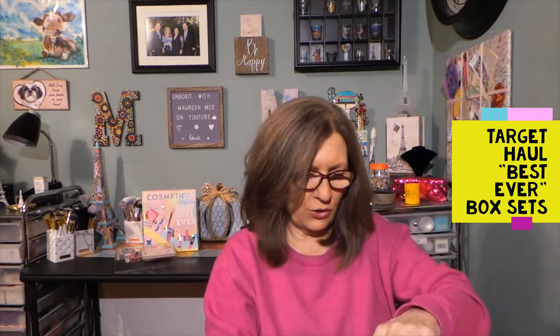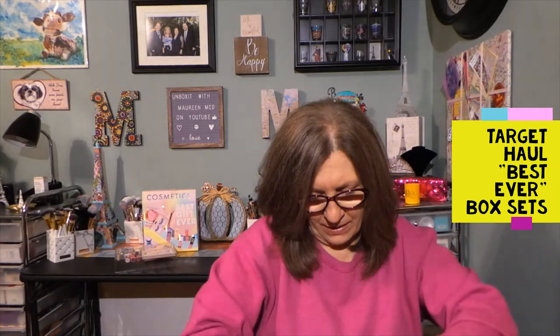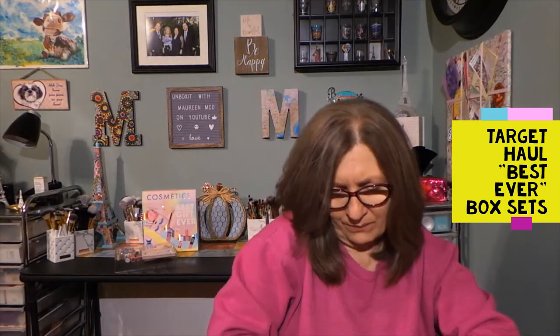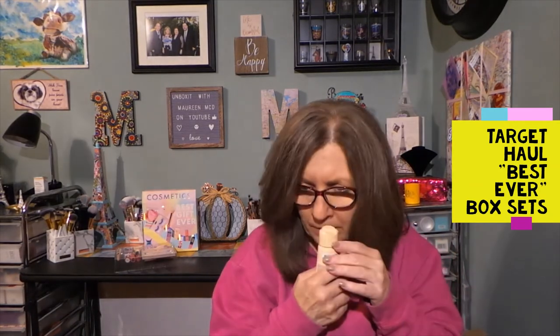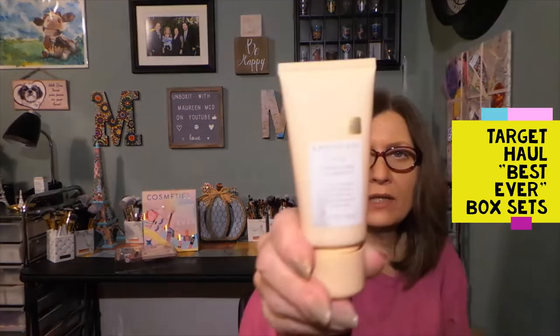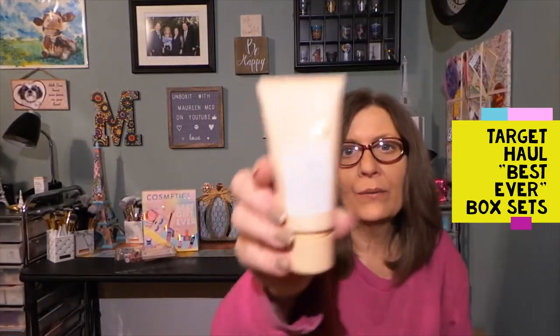Then from Kristen S., this is a shampoo and a conditioner, two fluid ounces each. It has a perfumey smell — so this is the shampoo, and this is the conditioner.